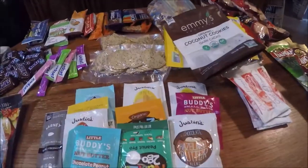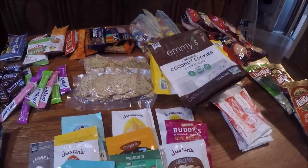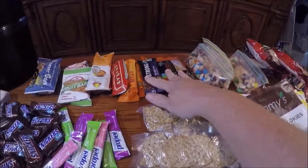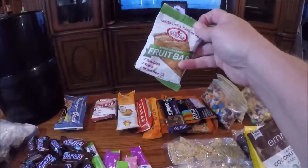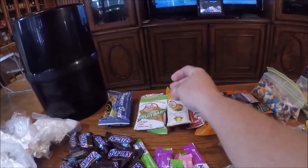Here in the middle is all the snacks that we'll eat during the day while we're actually hiking. We just have some trail mix here that Lisa made up, and different bars of all different kinds. These here are really good — we found these at Sprouts. Really tasty and gluten-free.